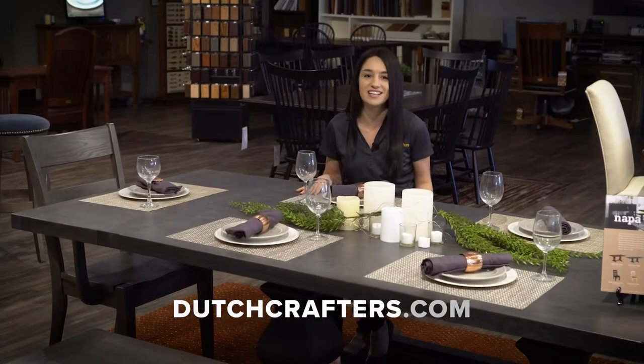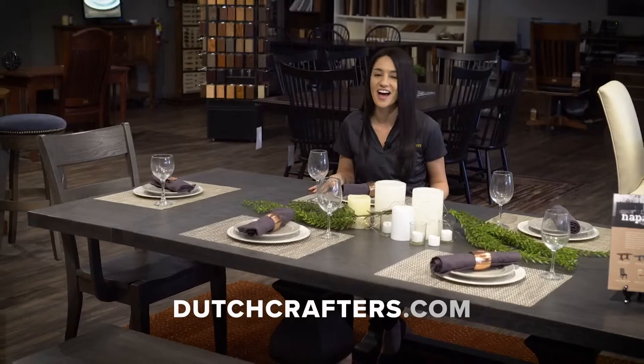Order this set or any other piece at dutchcrafters.com. I hope to see you there soon!